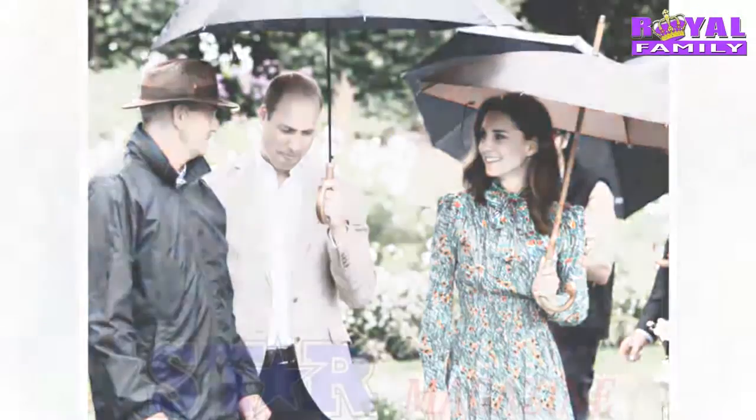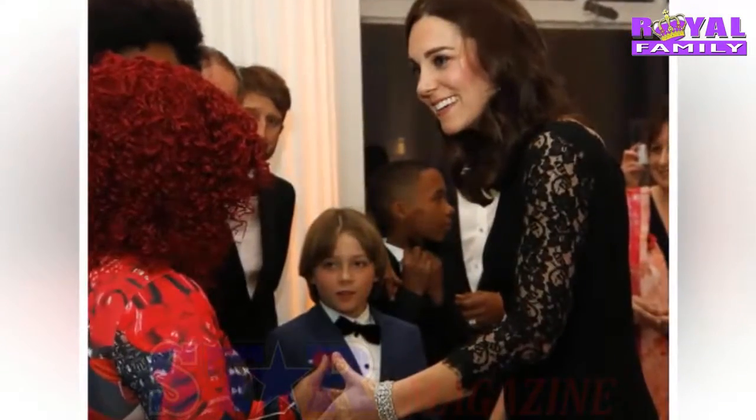Kate Middleton uses this trick to look her best in photos at all times — would you try it? Kate Middleton, the Duchess of Cambridge, has a busy calendar as a working royal, but there is one way she makes sure she looks her best in every photo.